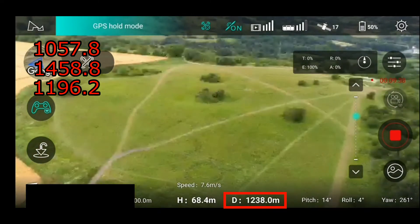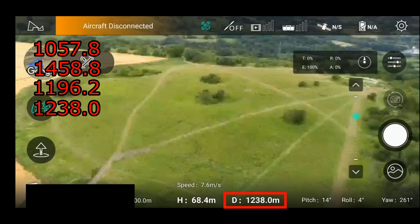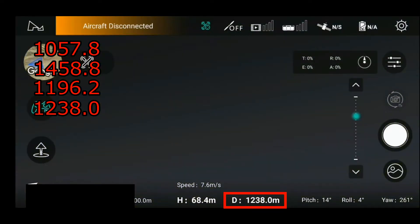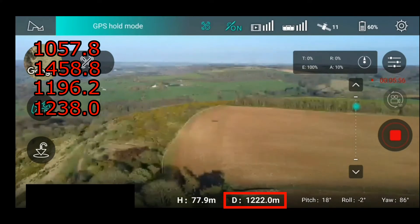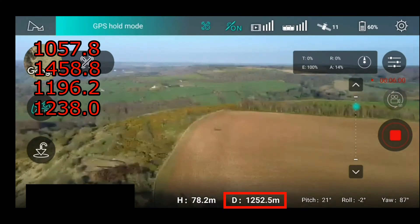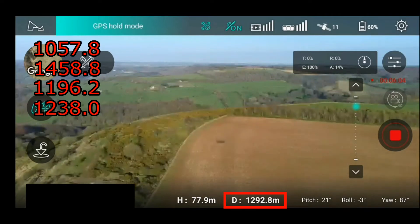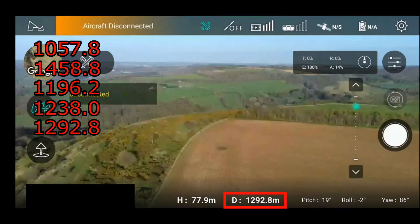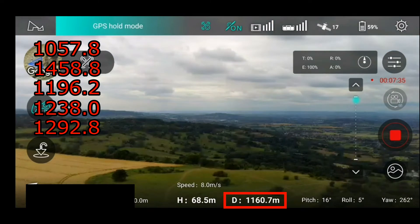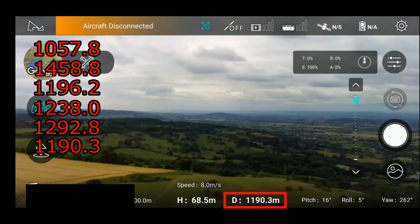Is it going to get any better than that? Surely at some point we're going to see this firmware restriction notified. Now we've got 1238 — still no notification of any range exceeded. Just the usual disconnect at 1200 meters — well over a thousand again, no indication of any restriction. We just keep going and going. 1292 once again — three hundred meters over this imaginary one thousand meter firmware restriction.